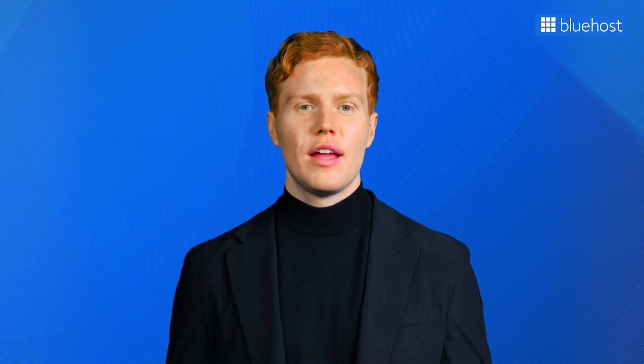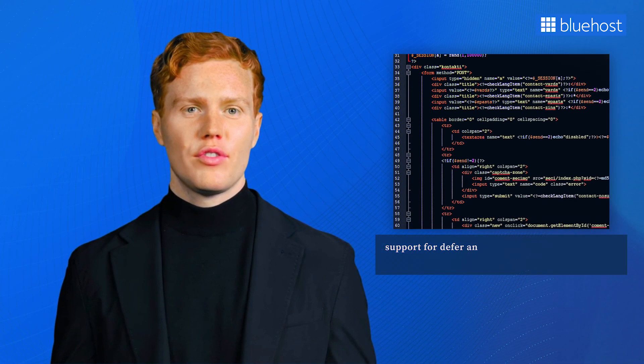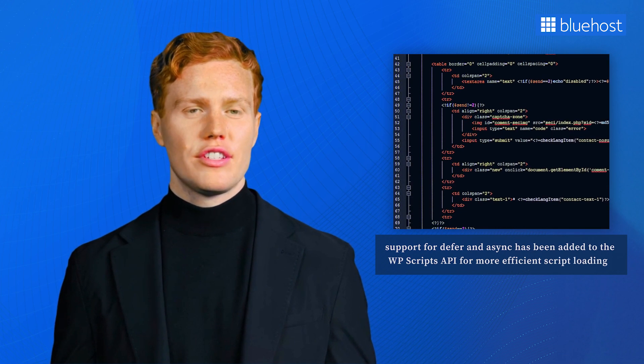WordPress 6.3 also includes several under-the-hood changes for developers. They've improved the emoji loader, reducing loading times and making your website snappier. Support for defer and async has been added to the WP Scripts API for more efficient script loading. WordPress has also fine-tuned the image fetch priority so your images can appear swiftly and smoothly. These changes empower developers to create even better websites and fine-tune their coding prowess.